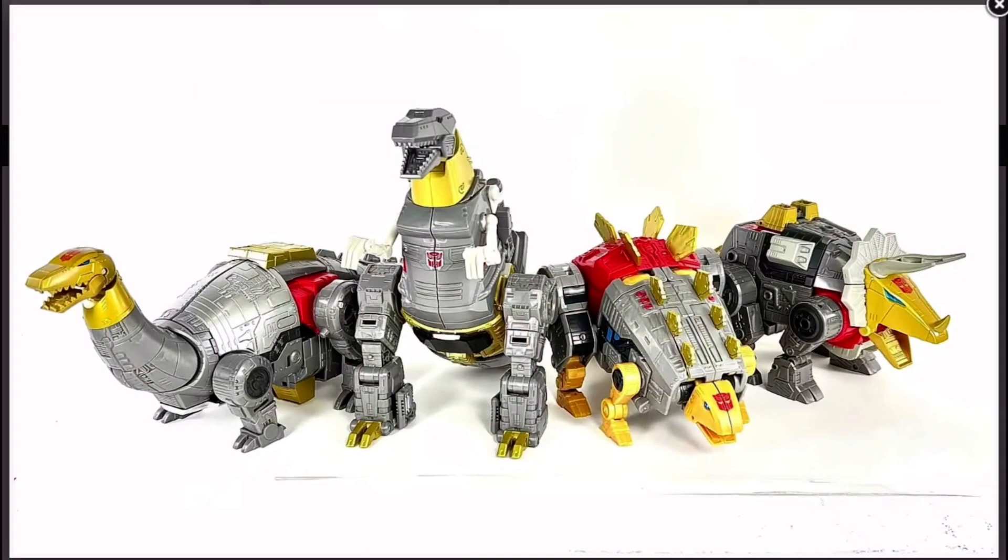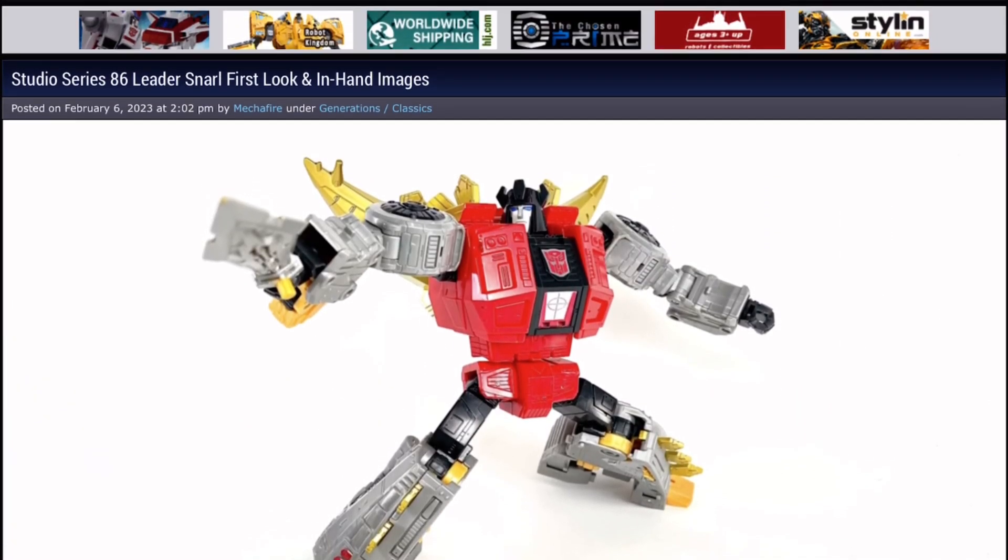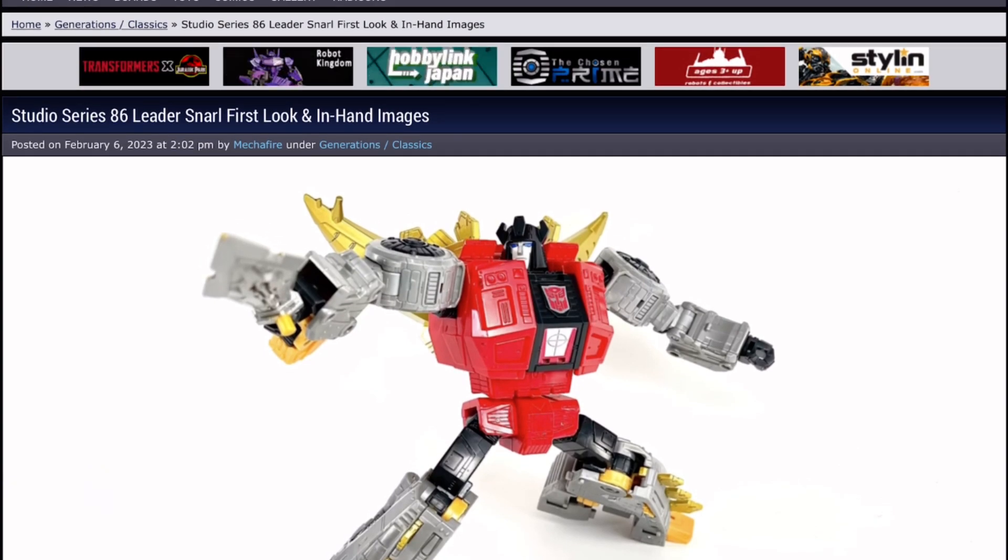Here they all are in their alt modes - they all look great. So that's Snarl right there, can't wait to get a hold of him. And now we just need to see Swoop.